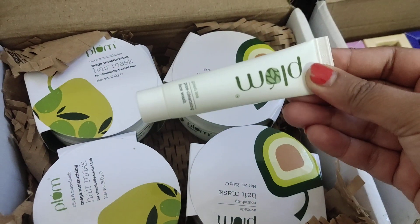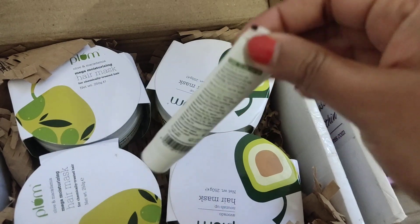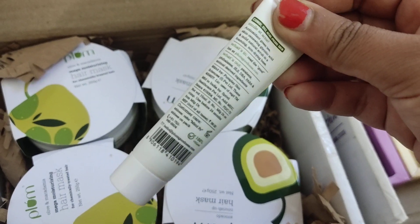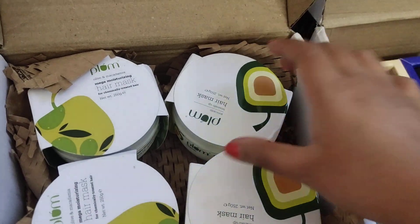I also got a small sample size face wash — a travel size 15 ml product. It's priced at 99 rupees, but this one was free, apart from the discount.